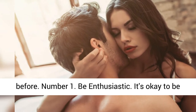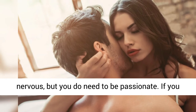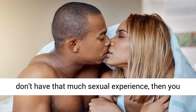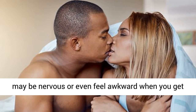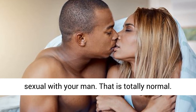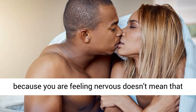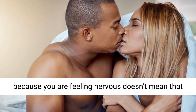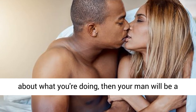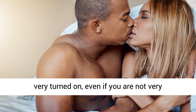Number 1: Be Enthusiastic. It's okay to be nervous, but you do need to be passionate. If you don't have that much sexual experience, you may be nervous or even feel awkward when you get sexual with your man. That is totally normal — you're not different from anyone else. But just because you are feeling nervous doesn't mean that you shouldn't be passionate. If you are excited about what you're doing, your man will be very turned on, even if you are not very experienced.